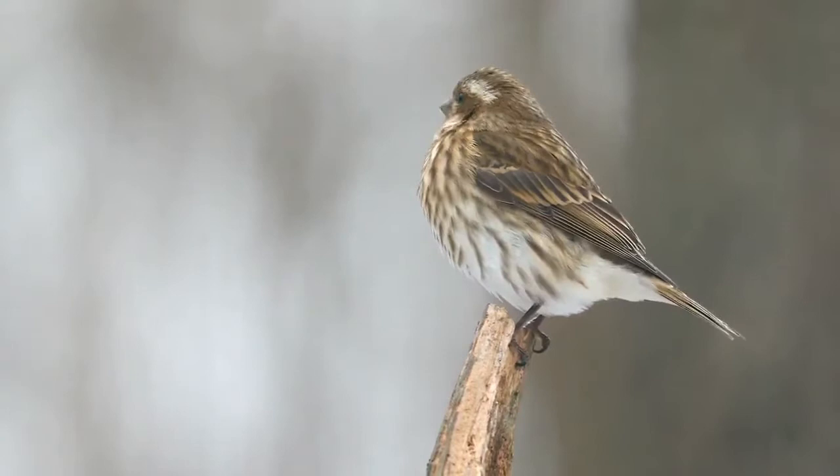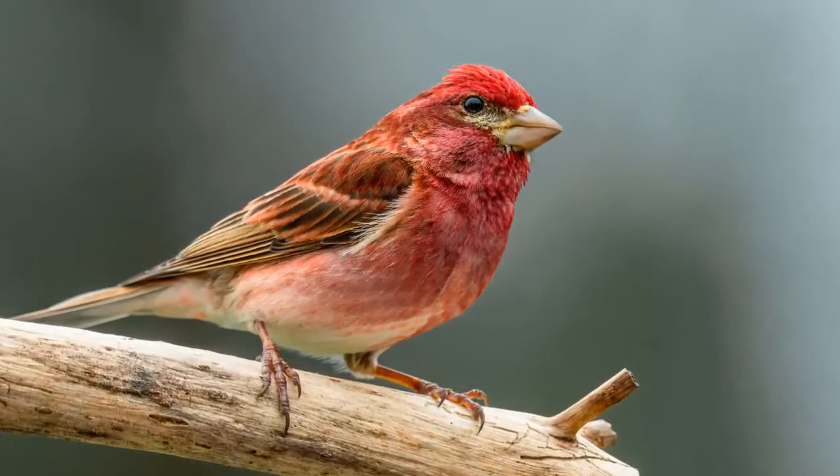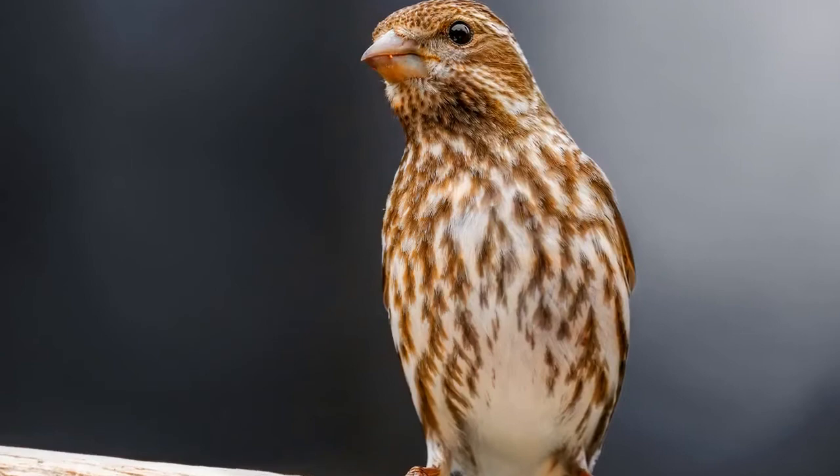There are two separate subspecies of the purple finch. The West Coast subspecies has a longer tail and shorter wings. The purple finch keeps in contact with its flockmates during flight with a sharp tick sound, and is the state bird of New Hampshire.